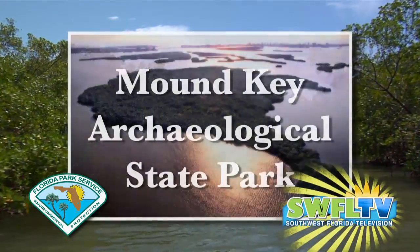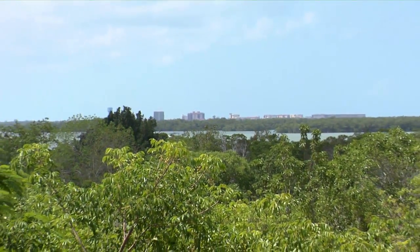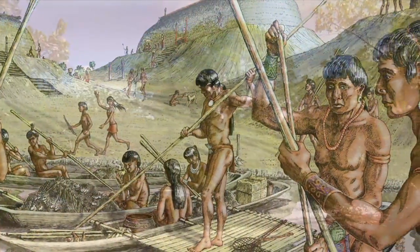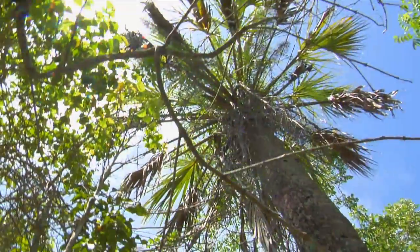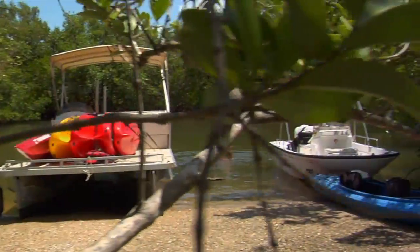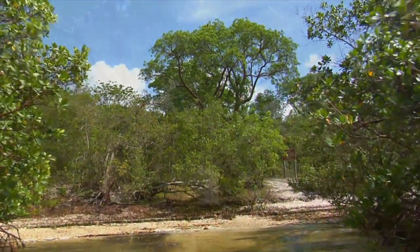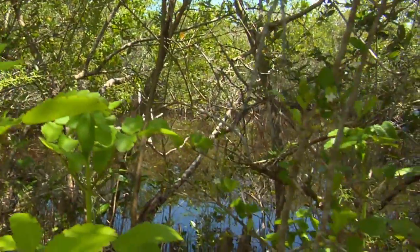Framed in forests of mangrove trees, Mound Key Archaeological State Park rises more than 30 feet above the waters of beautiful Estero Bay. Mound Key was created over 2,000 years ago by Southwest Florida's thriving Calusa Indian civilization. As the native population flourished, this island's complex of mounds was slowly built up by an immense accumulation of seashells, fish bones, and pottery, forming the island that you see today. The only access to this 125-acre island is by boat. The main landing on the northwest side of the island is most suitable for powered watercraft, while the alternate landing on the southeast side is more suitable for canoes and kayaks. Traverse the half-mile trail that spans the width of the island passing across several mounds and through mangroves and tropical hardwood hammock.